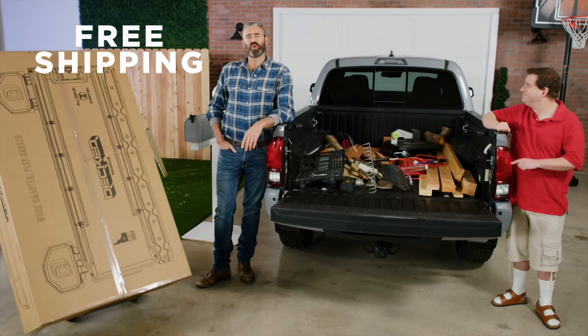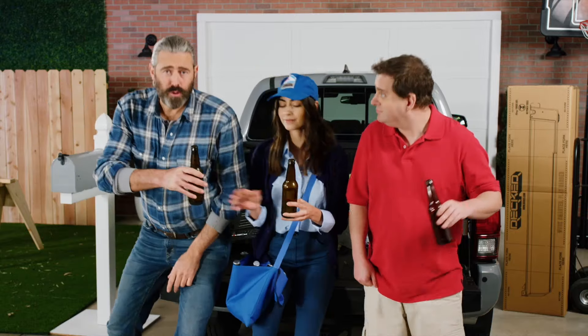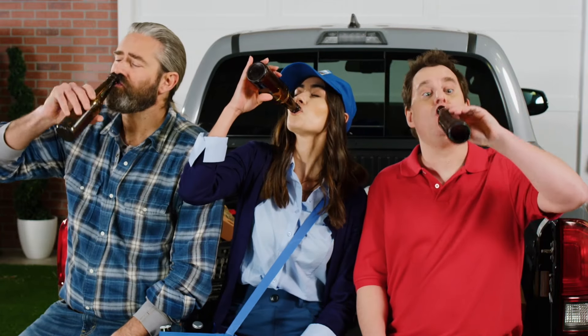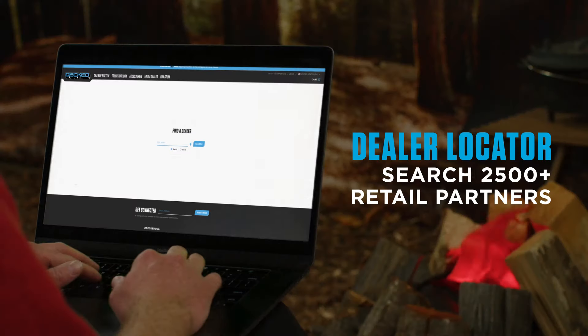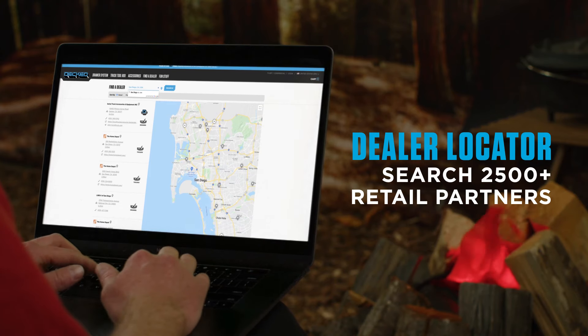In a matter of days, we ship your Deckt for free directly to your front door. It's easy to install with the same tools you probably already have banging around back there, and installation only takes a couple of hours — or an afternoon, if you're doing it right. Don't want to install it yourself? Deckt has over 2,500 dealers nationwide that'll do it for you.